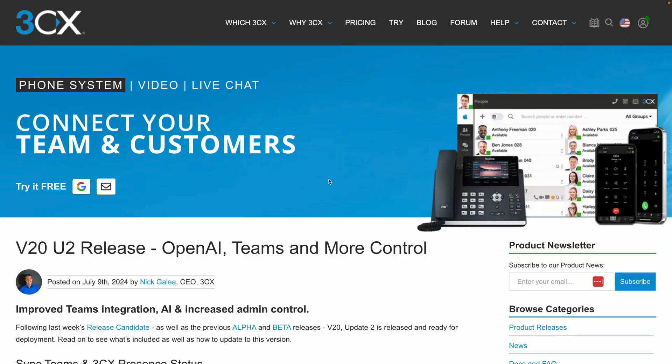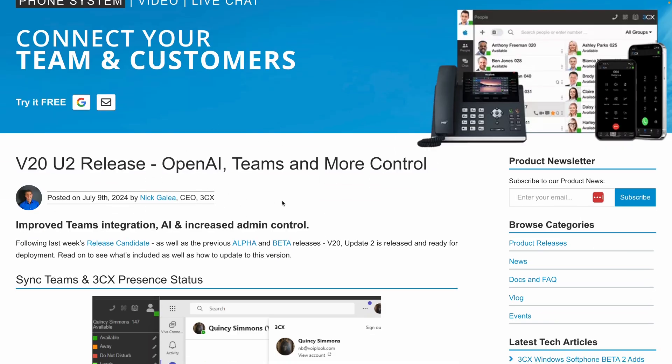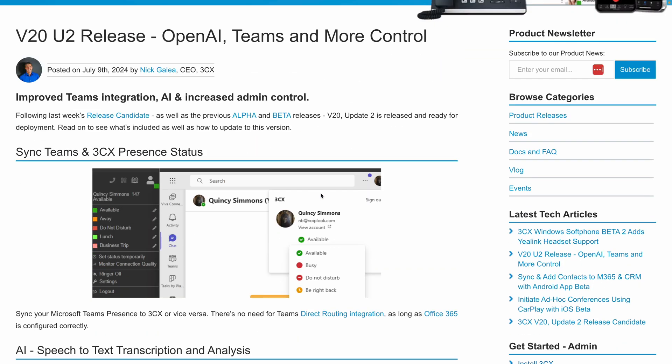Now let's dive into the exciting recent updates in the version 20 U2 alpha release. 3CX has fully embraced AI, integrating features like OpenAI's Whisper API for speech-to-text transcription, summary, and sentiment analysis, and new AI-enhanced reports. These updates make managing calls and customer interactions smoother and more insightful than ever. I'll link to the blog post in the description below, which outlines everything included in this version 20 U2 release.